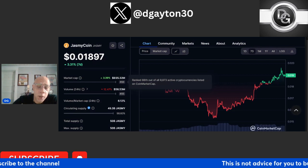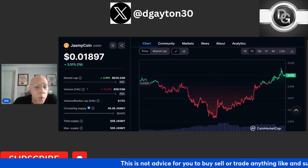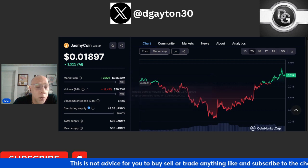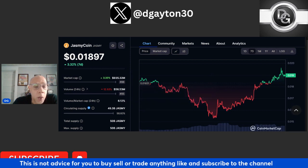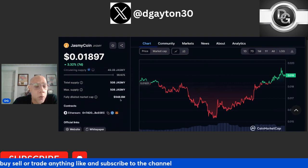Trading volume is down though. We need to see the trading volume on Jasmine get a little bit higher right now — definitely want to see that come up. It's ranked number 88 on CoinMarketCap according to market cap, so that's a good thing.